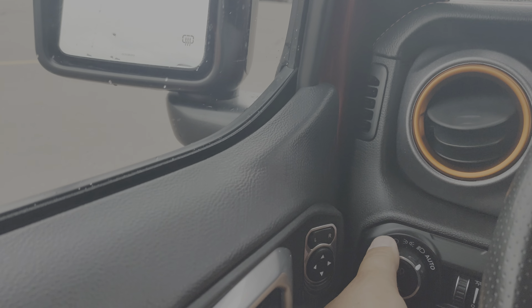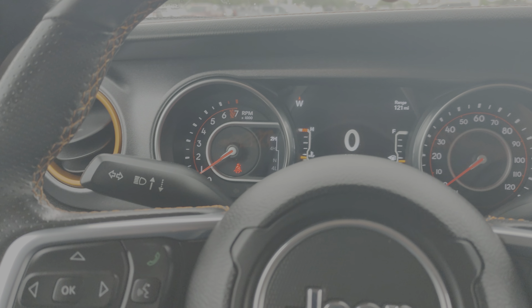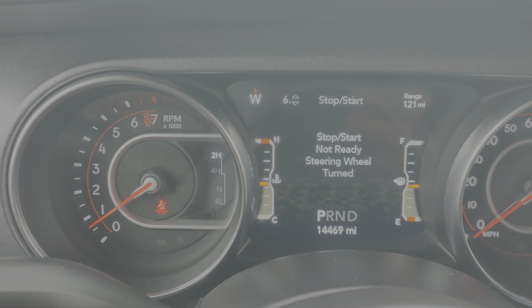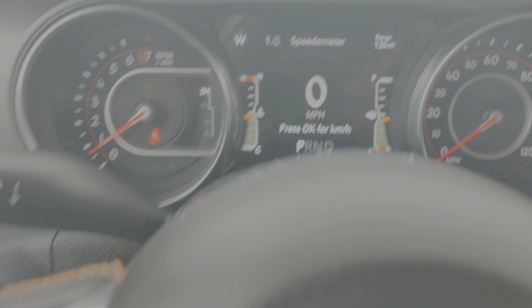So inside: headlights are automatic, power door locks, power mirrors, heated mirrors, tilt telescoping steering column, heated steering wheel. Good center display here — it's all configurable, you can go through and change it however you want. 14,469 miles right now. Got your wiper on this side. Windshield's good.